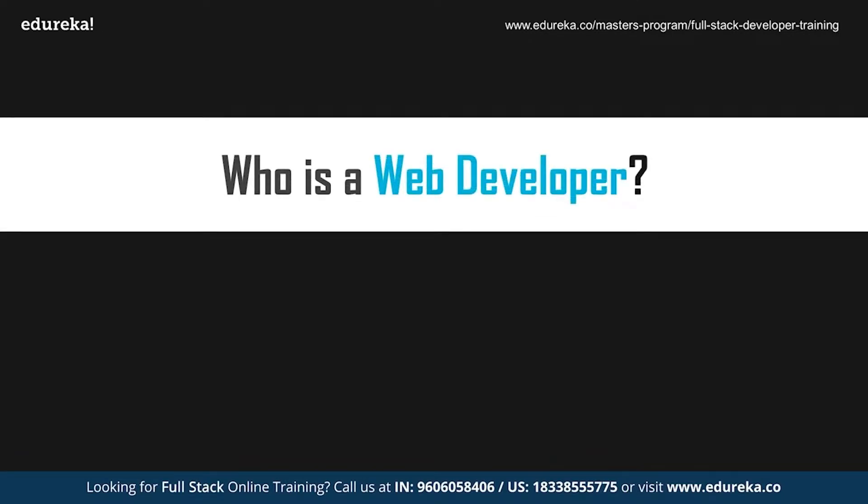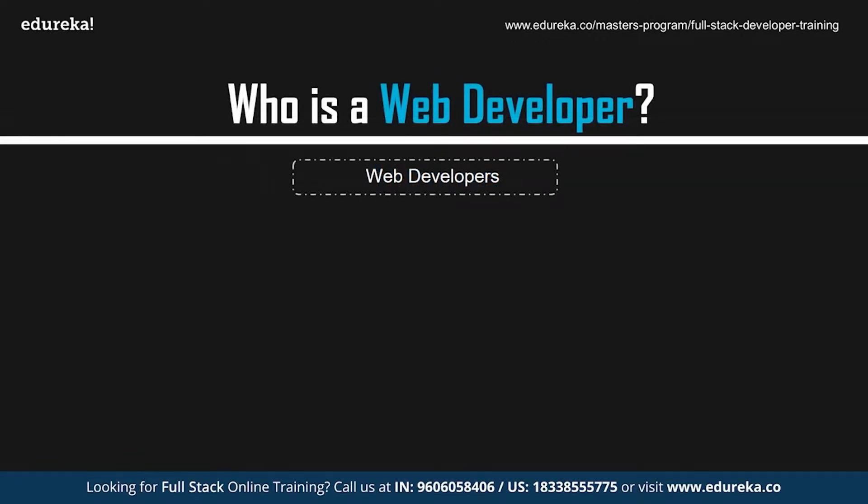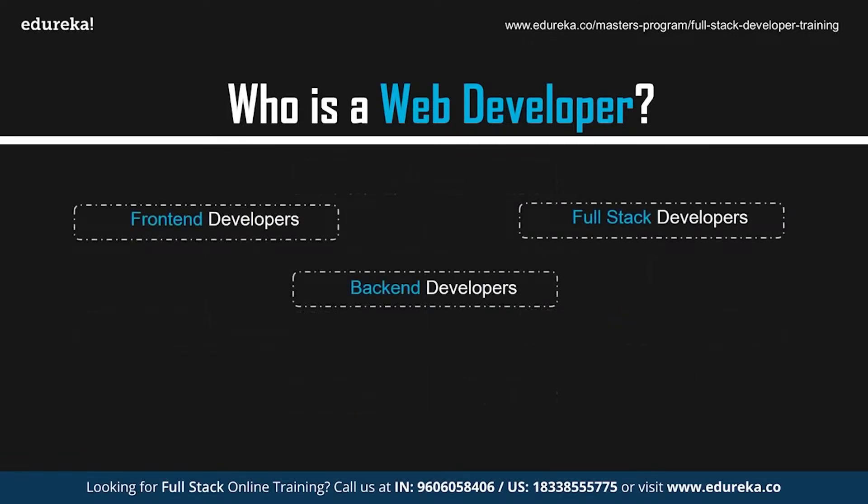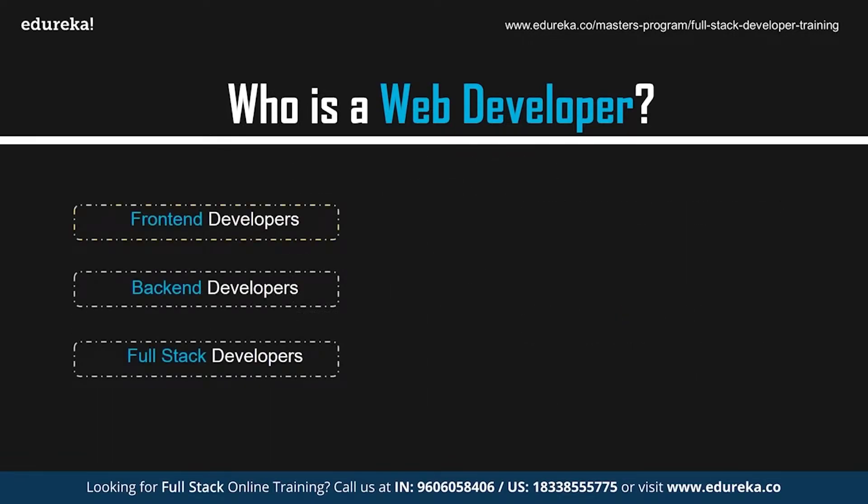Who exactly is a web developer? In general, professionals who create websites and web applications are known as web developers. These professionals make use of various methodologies to create websites. Today, web applications are mostly single page applications that are compatible both with desktops and mobiles. Web developers can be of three types: front-end, back-end, and full stack developers.